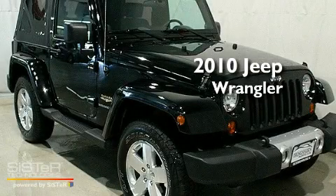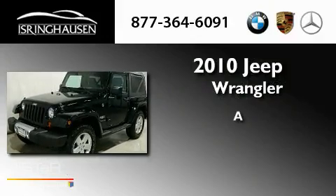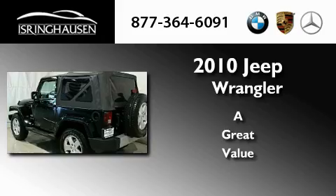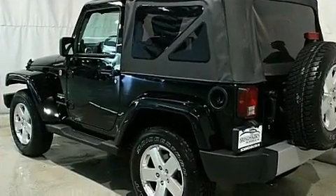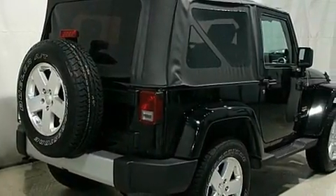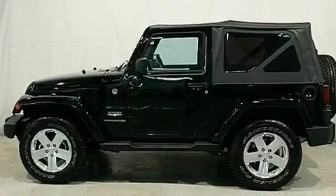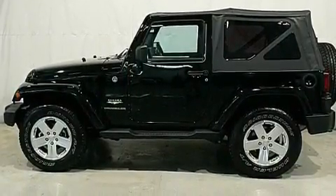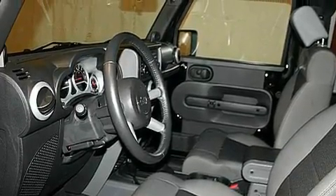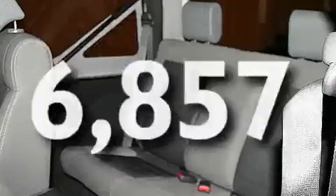This is a 2010 Jeep Wrangler. Its top features include air conditioning, a full-length floor console, cruise control, a heavy-duty suspension, aluminum wheels, a Sentry key theft deterrent system, fog lamps, a low tire pressure indicator, a keyless entry system, and this vehicle has less than 7,000 miles.